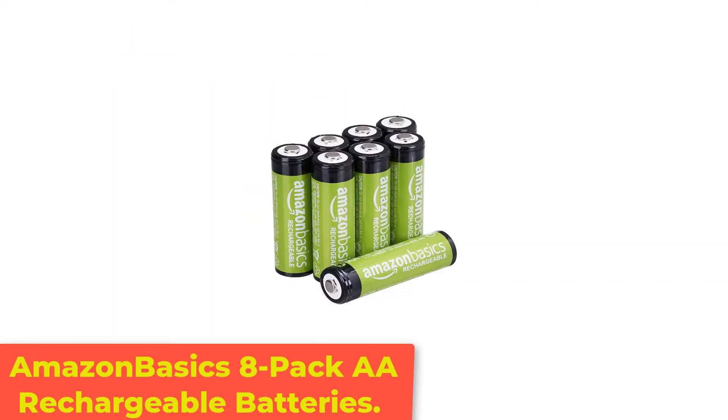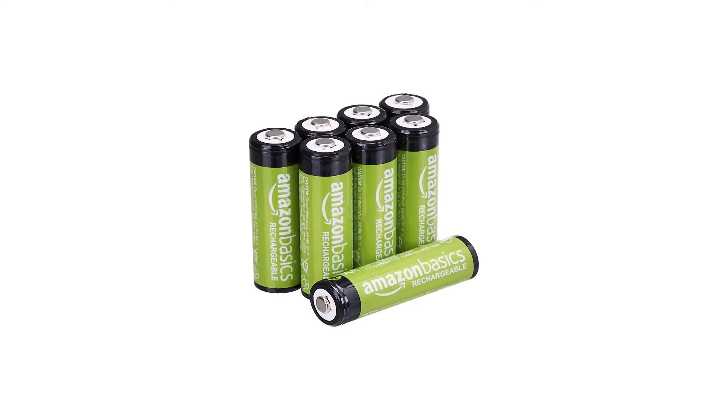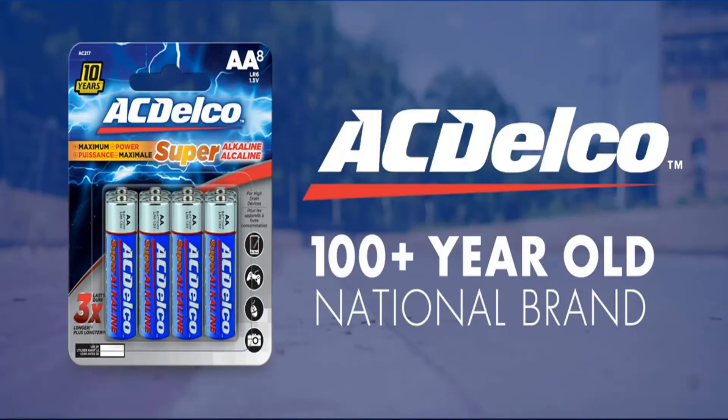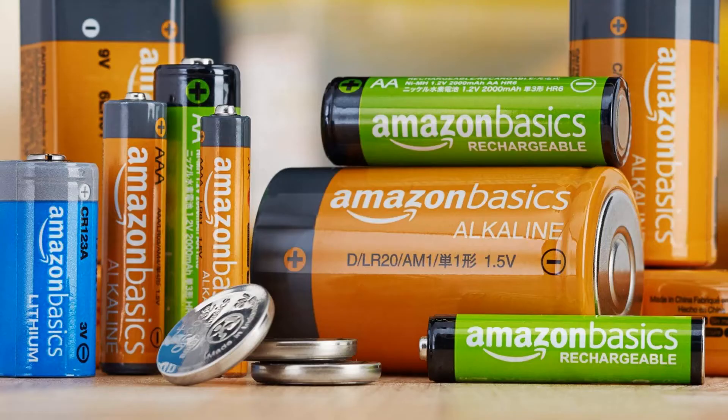Number 2: Amazon Basics 8-Pack AA Rechargeable Batteries. If price is a concern, Amazon Basics AA Rechargeable Batteries are for you. These batteries come pre-charged, so you can use them straight away. However, they don't hold a huge amount of juice.